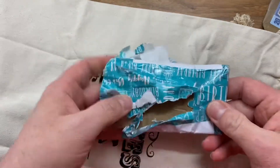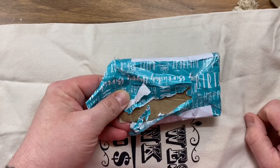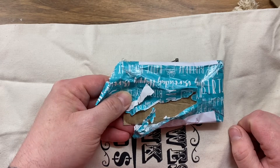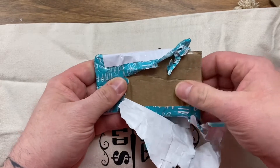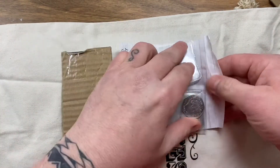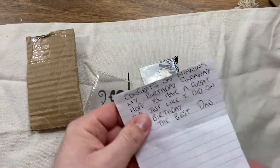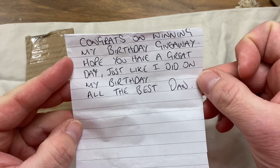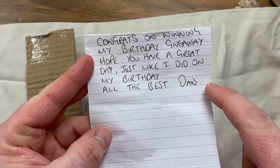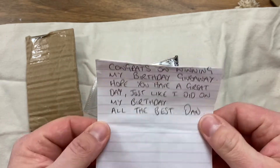I've pre-opened this because my address is on the other side. A couple of weeks ago, Carrick messaged me to say 'what have you won?' and I was like 'I don't know what you're on about.' He said 'Dan's Dollars pulled your name off his channel out of the hat.' I've never won anything before. We'll pull it out nice and slowly. It reads: 'Congratulations on winning my birthday giveaway. Hope you have a great day, just like I did on my birthday. All the best, Dan.' Dan's YouTube details will be in the description — go over and say hi. He does great content on a day-to-day basis.